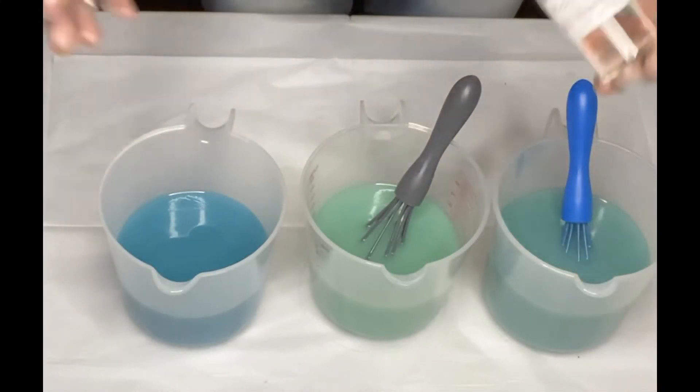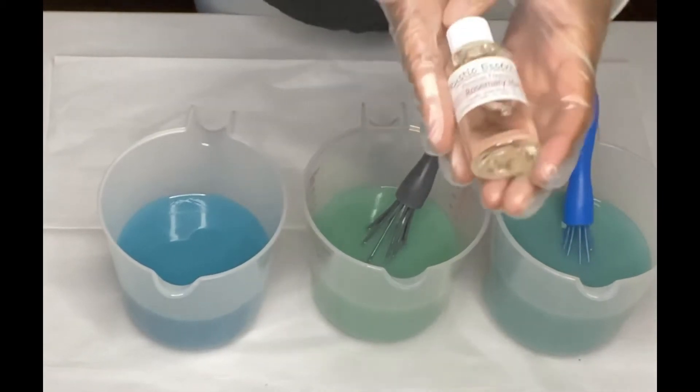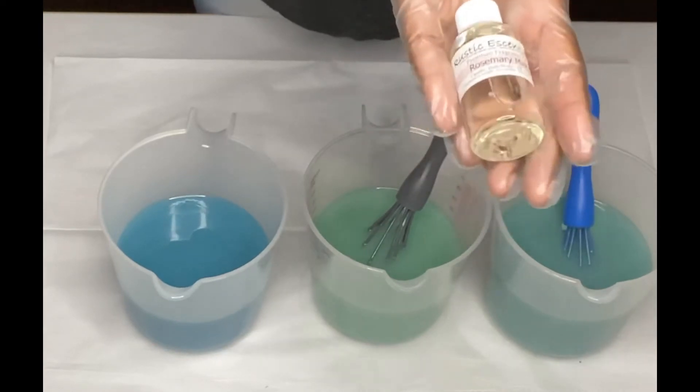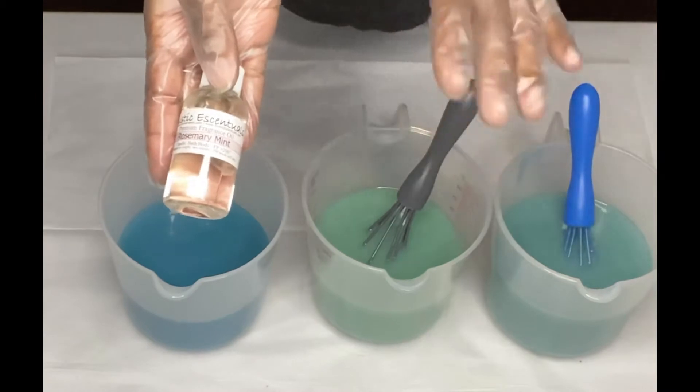The fragrance I will be using is Rosemary Mint. Rosemary can help with your throat chakra, which is why I chose this fragrance to use with the throat chakra soap.